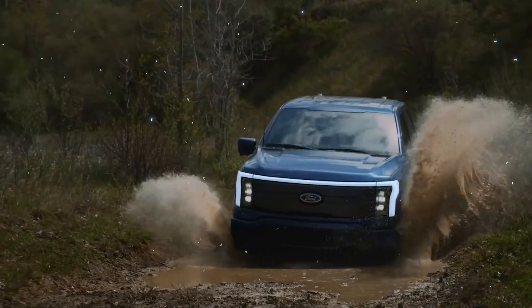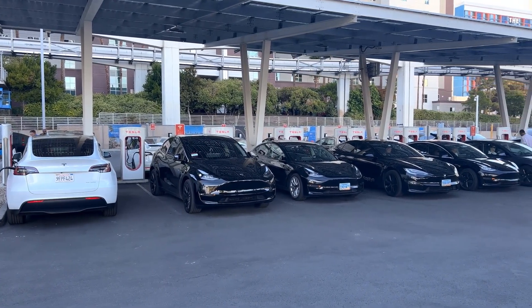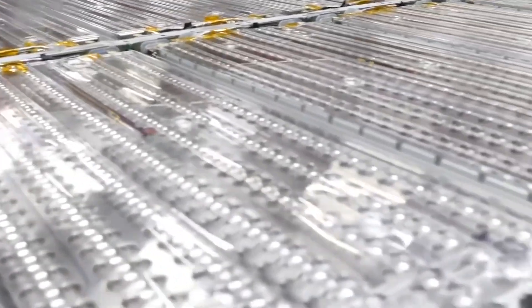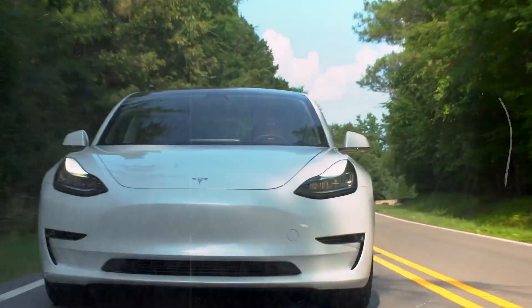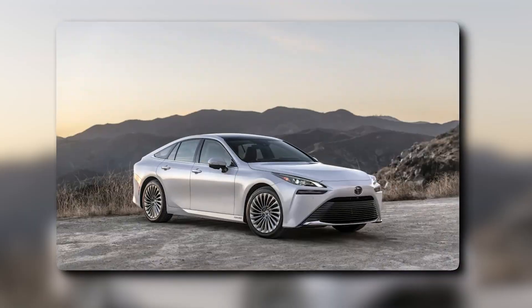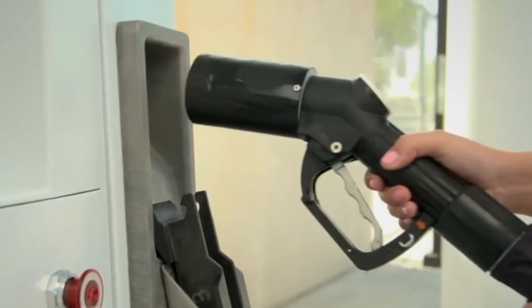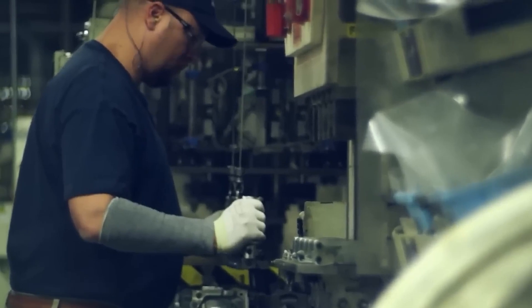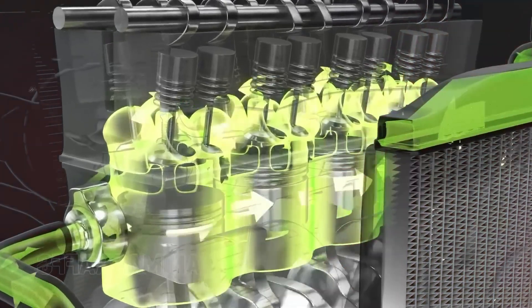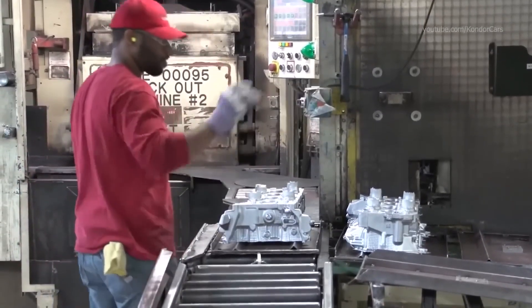Experts have varied opinions on the future of hydrogen and electric cars. Some believe electric cars will continue to dominate the market due to their growing popularity, better infrastructure and rapid advancements in battery technology, arguing that electric cars are more efficient and easily integrated into existing systems. Others see a future where hydrogen cars play a crucial role, especially in areas where quick refuelling and long range are essential, such as heavy-duty transportation and industries requiring large amounts of energy. They believe hydrogen cars will become more viable and competitive as hydrogen technology improves and infrastructure expands.